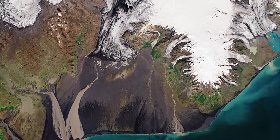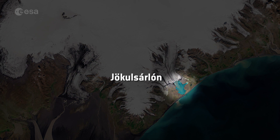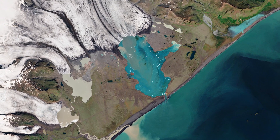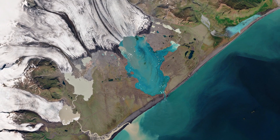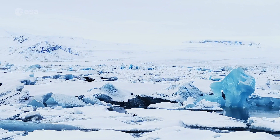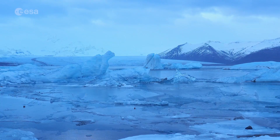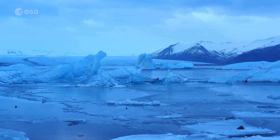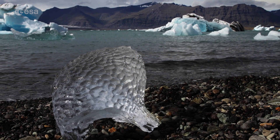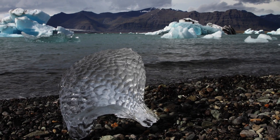The Jökulsárlón glacial lake, dotted with icebergs, is visible in the bottom right of the image. The lake began to form when the glacier began retreating from the Atlantic Ocean owing to rising temperatures, and it has grown considerably over time. It now covers an area of around 18 square kilometres and with a maximum depth of around 250 metres, it is considered Iceland's deepest lake. The lake connects with the ocean and is therefore composed of both seawater and freshwater, causing its unique colour.